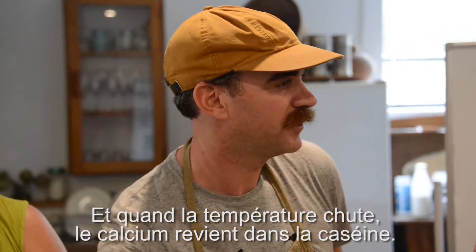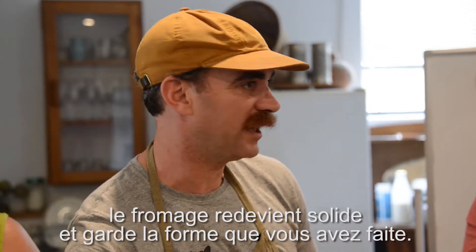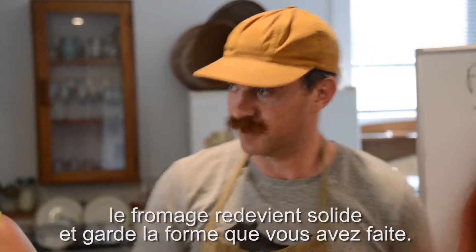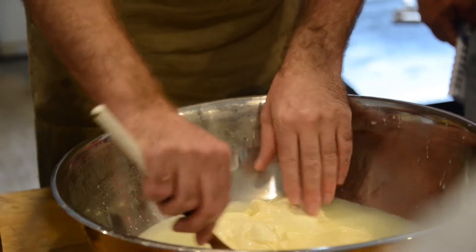Now when the temperature drops, the calcium comes back into the casein, the cheese turns firm again and it keeps that beautiful shape that you've given it. It's amazing.